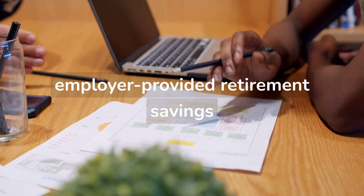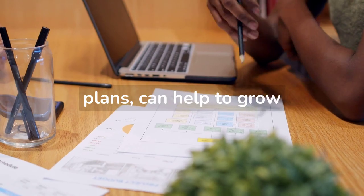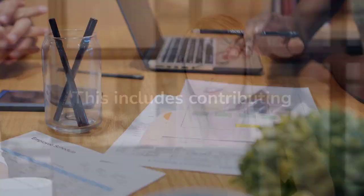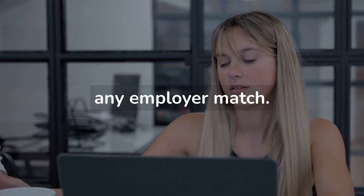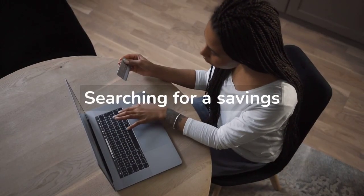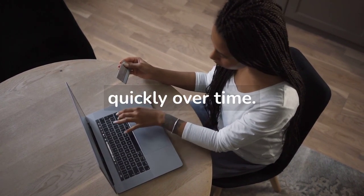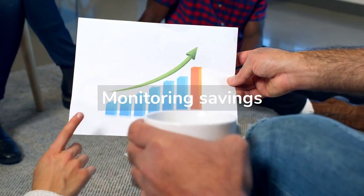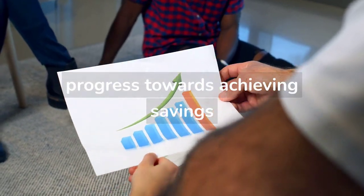Maximizing employer-provided retirement savings options, such as 401k plans, can help to grow savings more quickly. This includes contributing enough to take full advantage of any employer match. Searching for a savings account with a high interest rate can help savings grow more quickly over time. Monitoring savings progress and setting goals can help to stay motivated and track progress towards achieving savings goals.